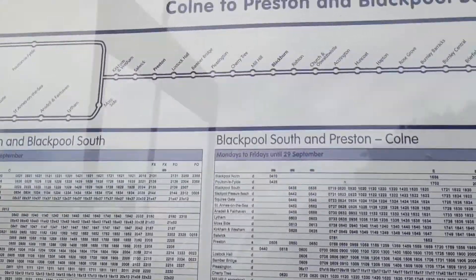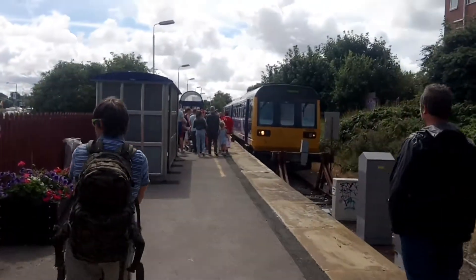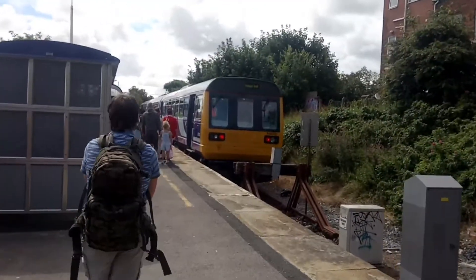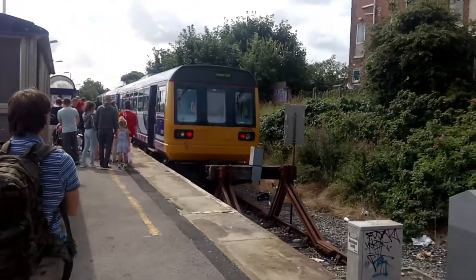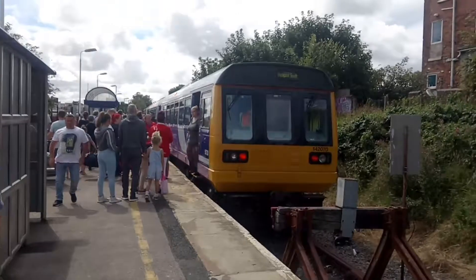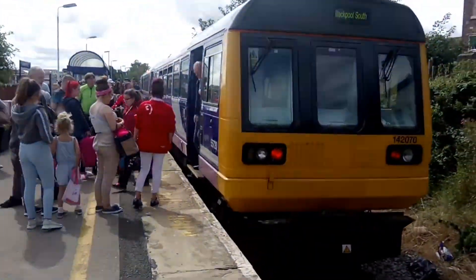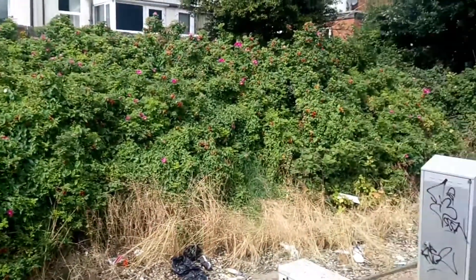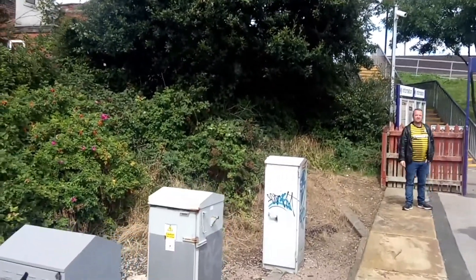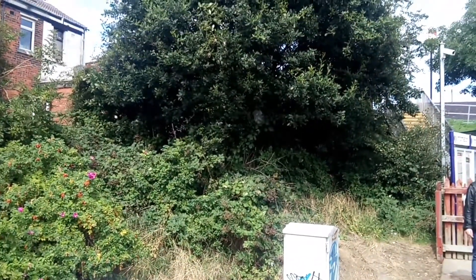Trains run here roughly every hour through to Colne. It's just a single platform now with waiting shelters. The track used to run from here through the town and the road, through to Blackpool Central station.